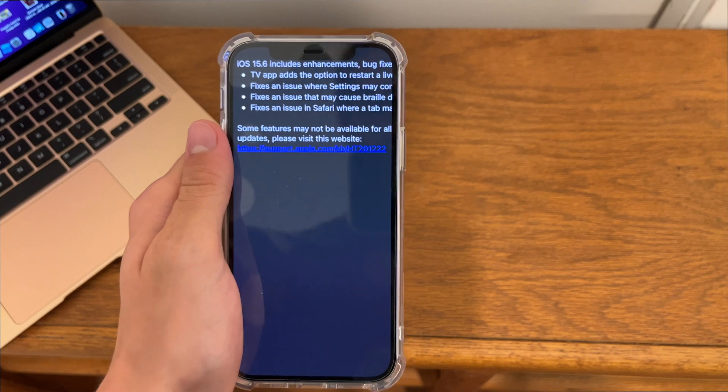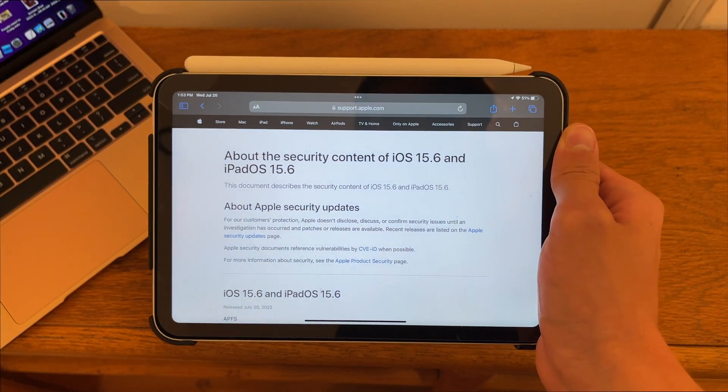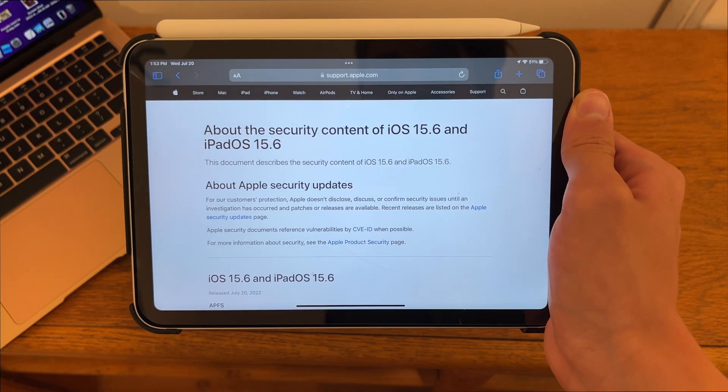We also have a bunch of security updates. If you take a look at those, we have a total of 36 security updates in iOS 15.6.